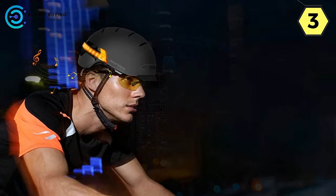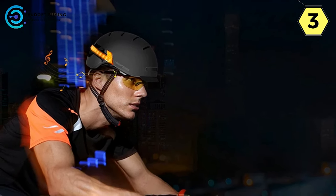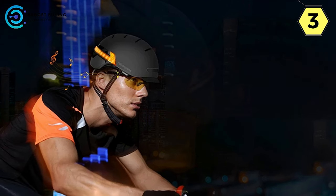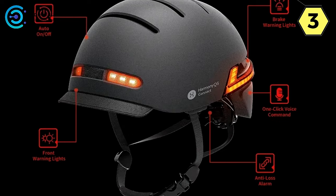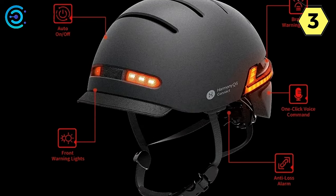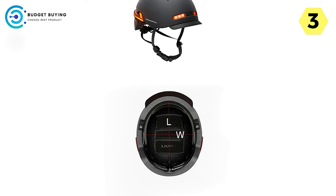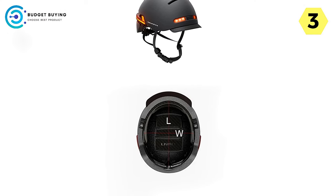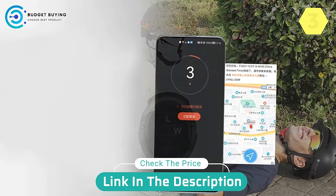Conclusion: The Live-All smart helmet is not just a helmet; it's a statement of safety, connectivity, and innovation. Elevate your ride with Live-All's commitment to quality, safety, and a thrilling biking experience. From smart connectivity to advanced safety features, Live-All is the future of cycling helmets, providing a holistic and exciting riding adventure. Experience the road like never before with Live-All.